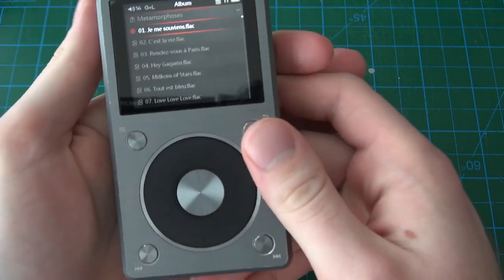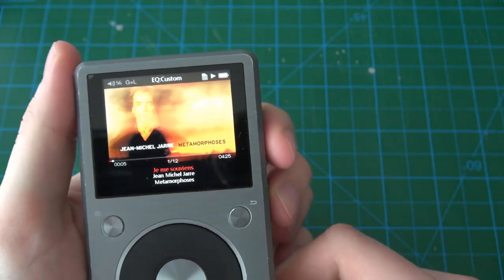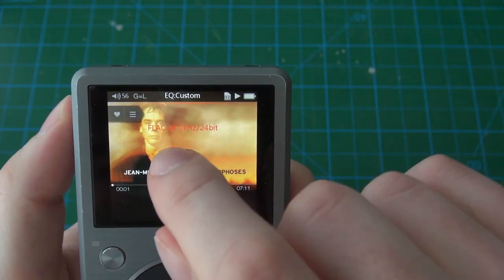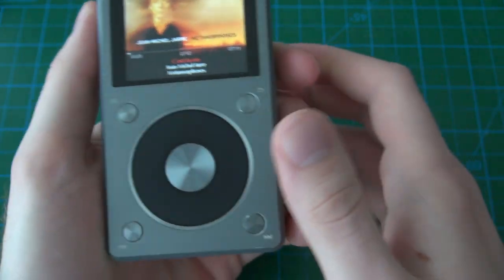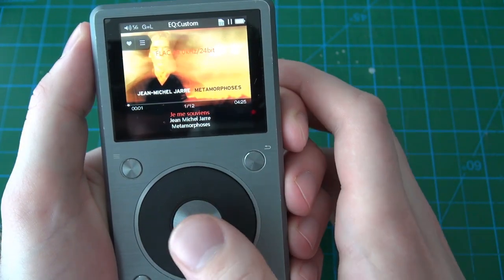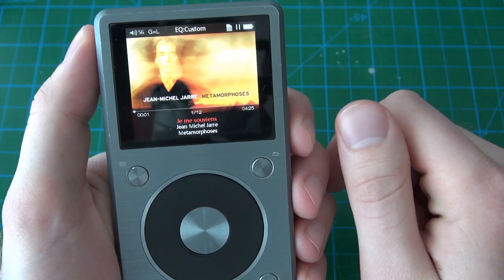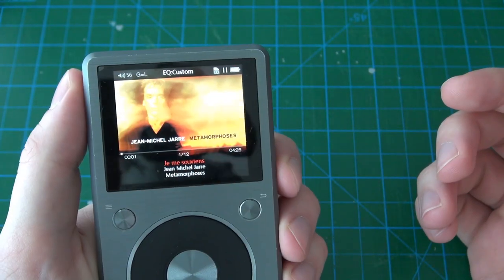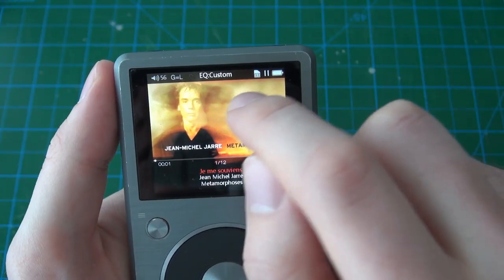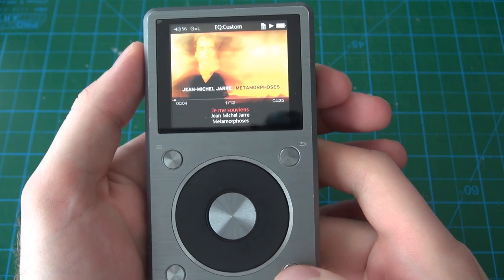When you start up a song it briefly shows you specific information about the track and its format — for example it says FLAC, 48kHz, 24-bit. At the bottom you have your song name, artist, album, and duration. You get a nice full-screen album art image, although because the screen itself is not a perfect square it crops in just a little bit. The EQ settings show up when you start a song — right now I've got it set to custom so it'll say EQ custom, but if it's turned off it'll say off.